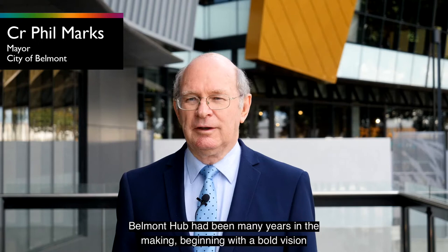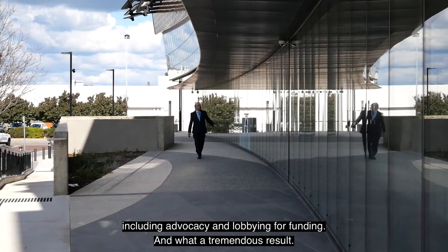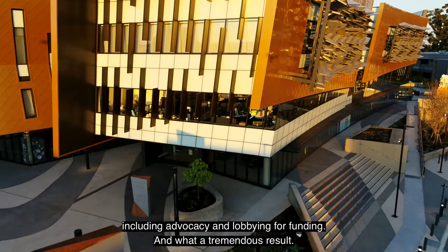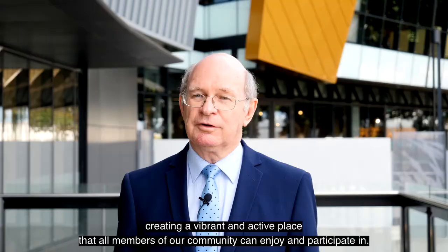Belmont Hub has been many years in the making, beginning with a bold vision developed by the City and Council after listening to our community, and lots of work over many years to bring this to fruition including advocacy and lobbying for funding — and what a tremendous result. It is the highlight of the Faulkner Civic Precinct, anchoring the precinct as the centre of Belmont, creating a vibrant and active place that all members of our community can enjoy and participate in.